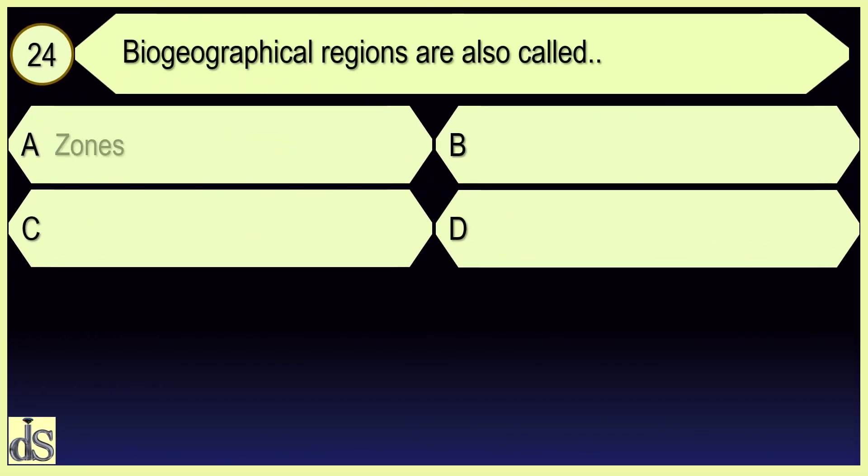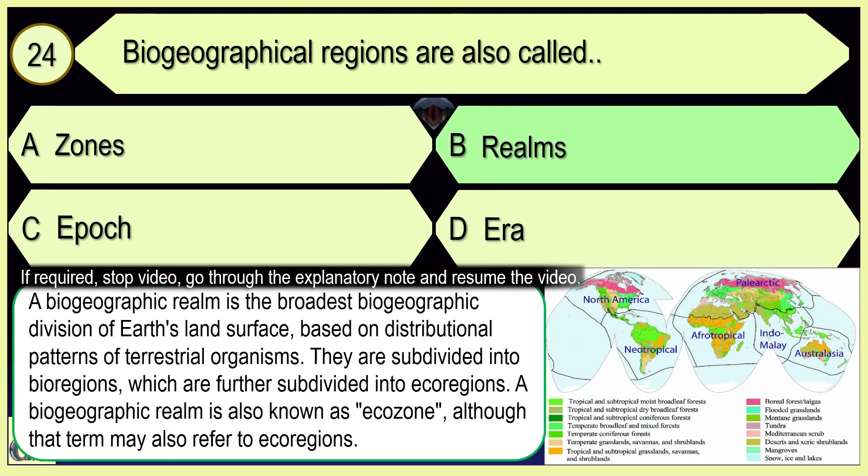Biogeographical regions are also called realms.